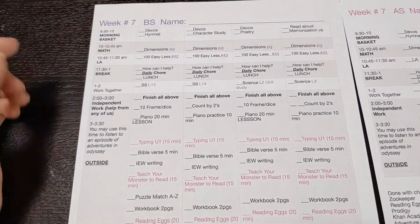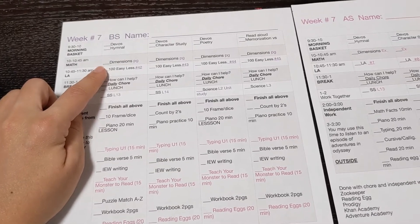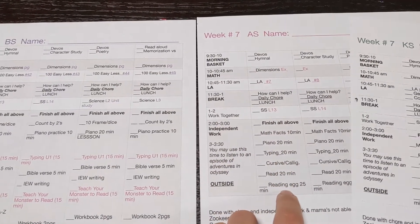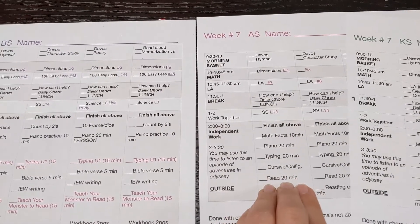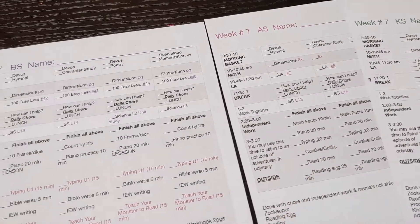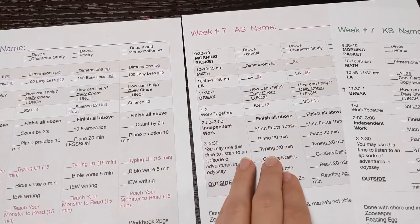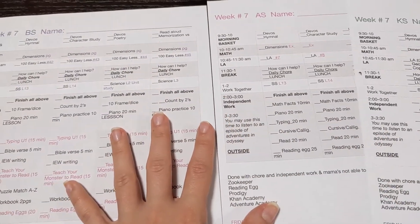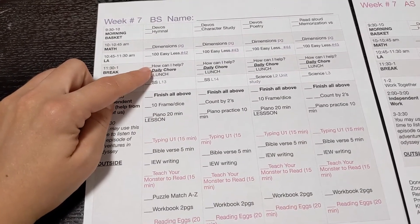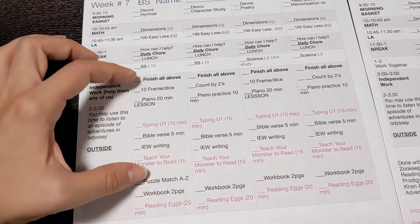Sometimes there's downtime — for example, if I'm working with the kindergartner on 100 Easy Lessons and my third grader finishes math and language arts, she has two options: go to her daily chore or move on to independent work. The independent work list should take about an hour. Each child has their own independent work list, so they can do it on their own. I needed this for the in-between times when I was with the baby or helping another child, so they're not just sitting around waiting.